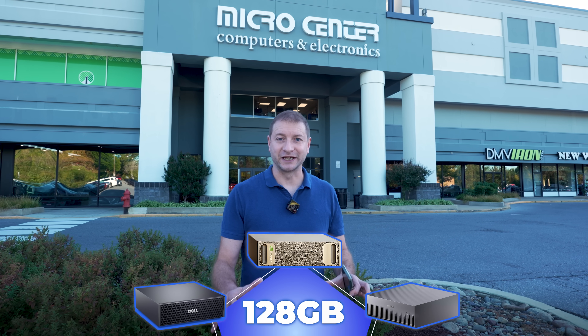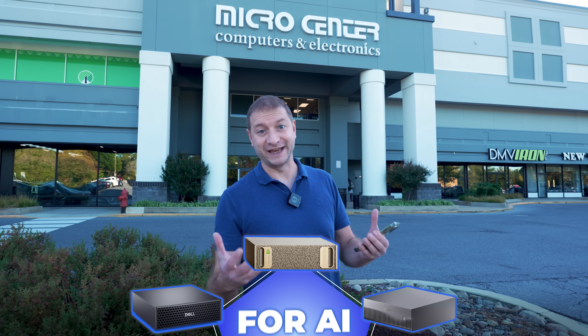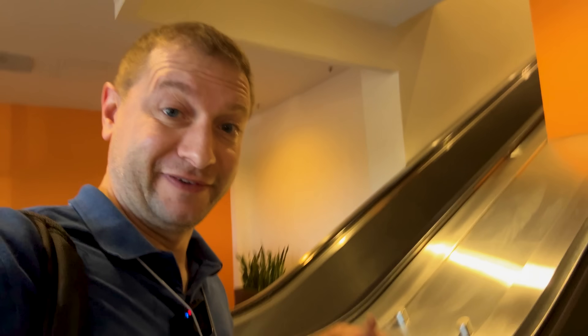There are a few 128 gigabyte machines out there that recently came out for AI purposes, but there's one that's a little bit different. Today I'm at Micro Center to pick one up. I'm talking about the DGX Spark — Micro Center now has them. I kind of wish Nvidia sent me one, but they didn't.